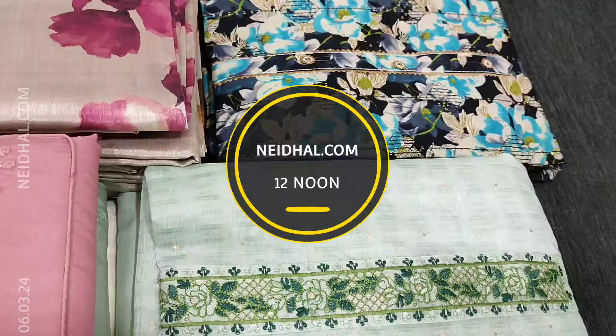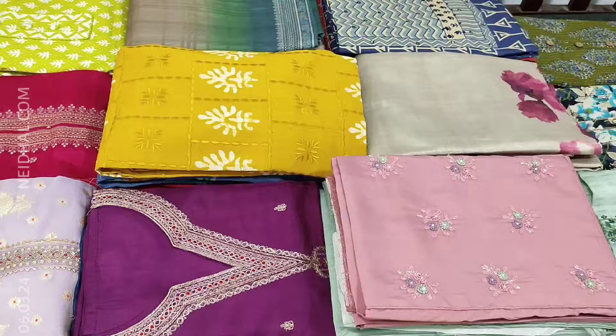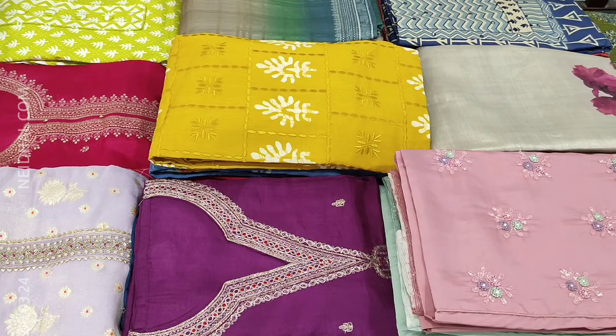All these products will be available on the website Nehidal.com from 12 noon onwards. You can place your order directly from the website or through WhatsApp. Viewers, kindly note there will be slight variation in colour due to the lighting used for videography, hence we request you to consider the picture posted on our website for reference.